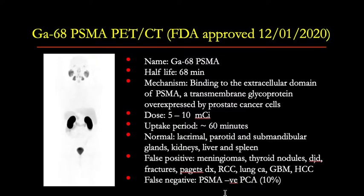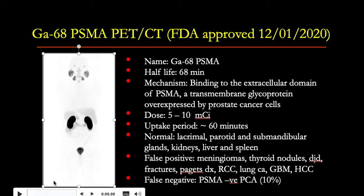Gallium-68 PSMA PET-CT has recently been approved by the FDA for this indication. Gallium-68 has a half-life of 68 minutes. The mechanism of uptake is binding to the extracellular domain of PSMA, a transmembrane glycoprotein overexpressed by prostate cancer cells. The dose is 5 to 10 millicuries, and the uptake period is about 60 minutes. Physiologic distribution is seen in the lacrimal glands, parotid and submandibular salivary glands, kidneys, liver, and spleen.